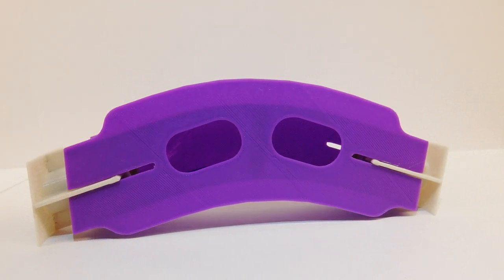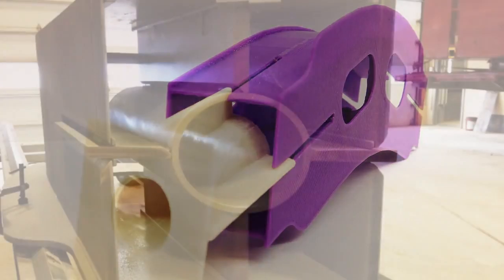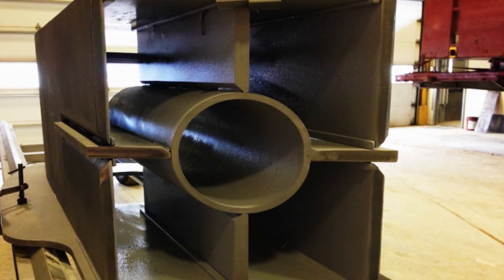So we coordinated and collaborated with our fabricators. We used 3D printed models in order to demonstrate to them the intent of how the anchor box would be assembled. The key to simplicity wasn't the anchor box itself — it was how the anchor box was to be assembled and fabricated. By sharing those 3D printed models, we were able to demonstrate the simplicity, and it resulted ultimately in a cost savings to the project.